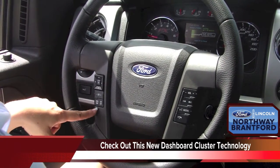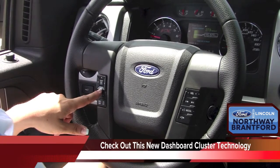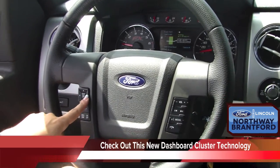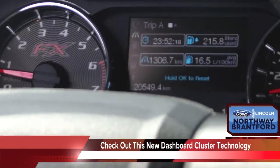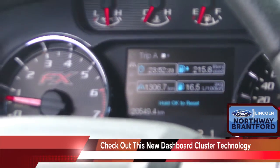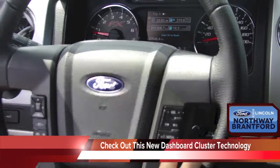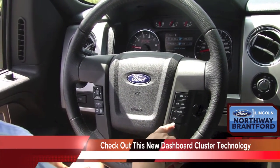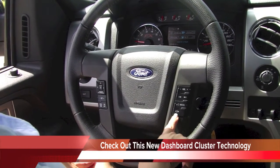Here on the steering wheel you have your cruise control, as well as a five-button option that allows you to control the instrument cluster. You can choose from fuel economy history, trip information, time, distance, amount of gas used, and litres per 100 kilometres average. On the other side, you have volume control, seat control, and media, which activates the sync system, as well as hands-free Bluetooth phone calls — pick-up and disconnect.